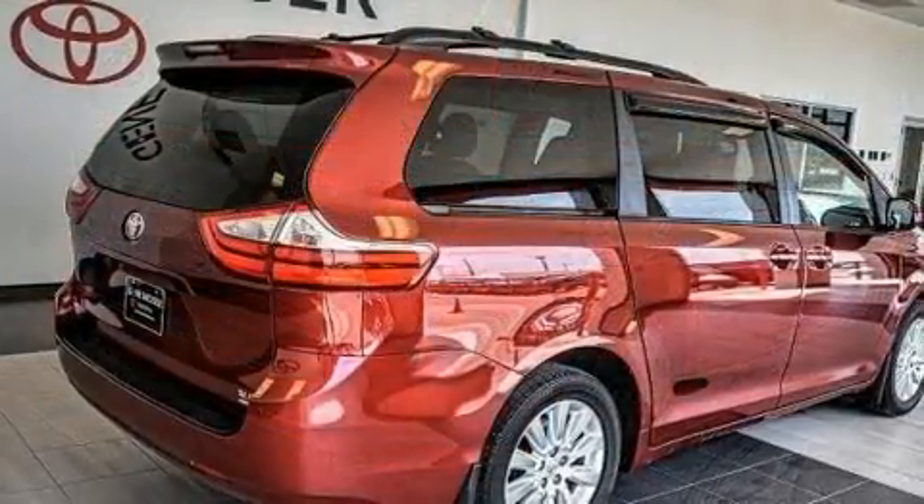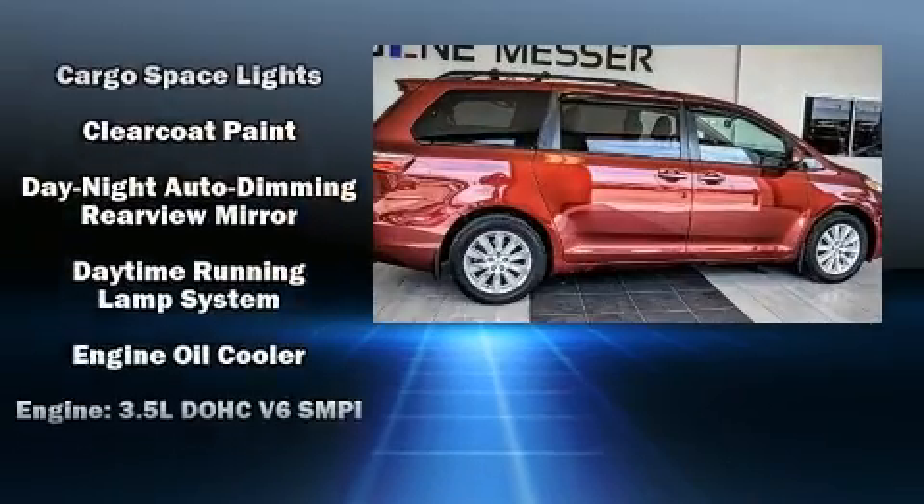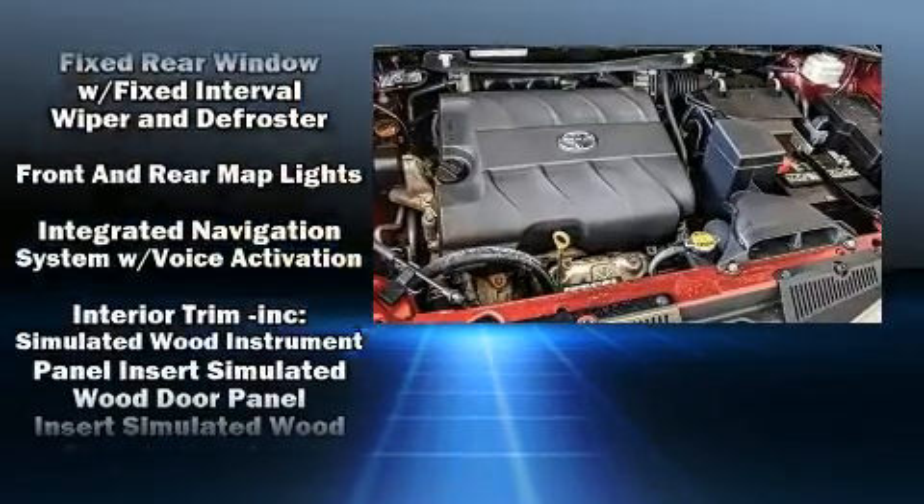Toyota also prioritized safety and security by including front-side impact airbags, traction control, brake assist, a panic alarm, and four-wheel disc brakes with ABS.